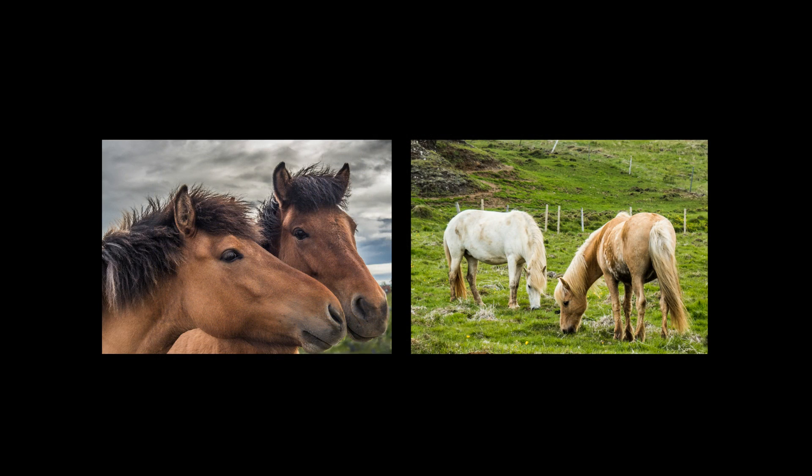There are many waterfalls all over Iceland. The most impressive waterfall in the south is Gophas.